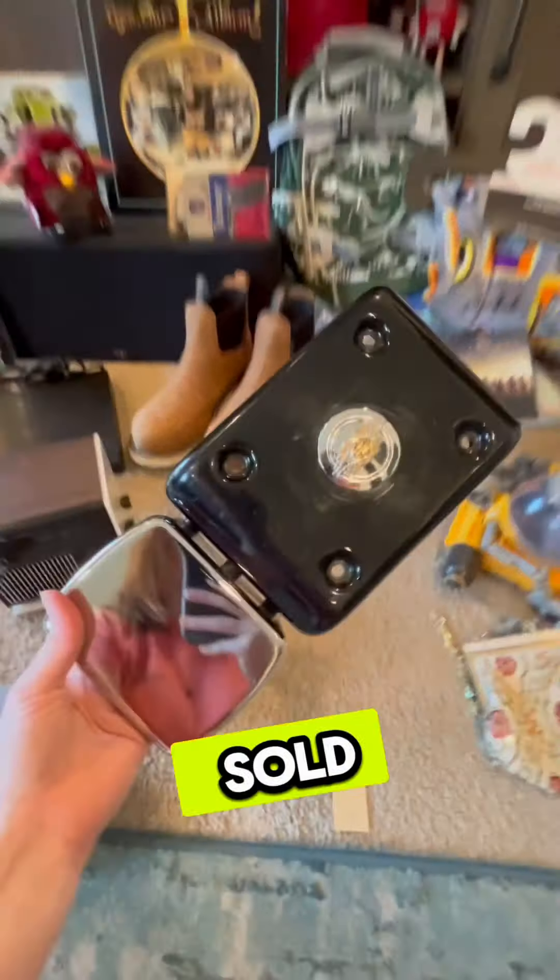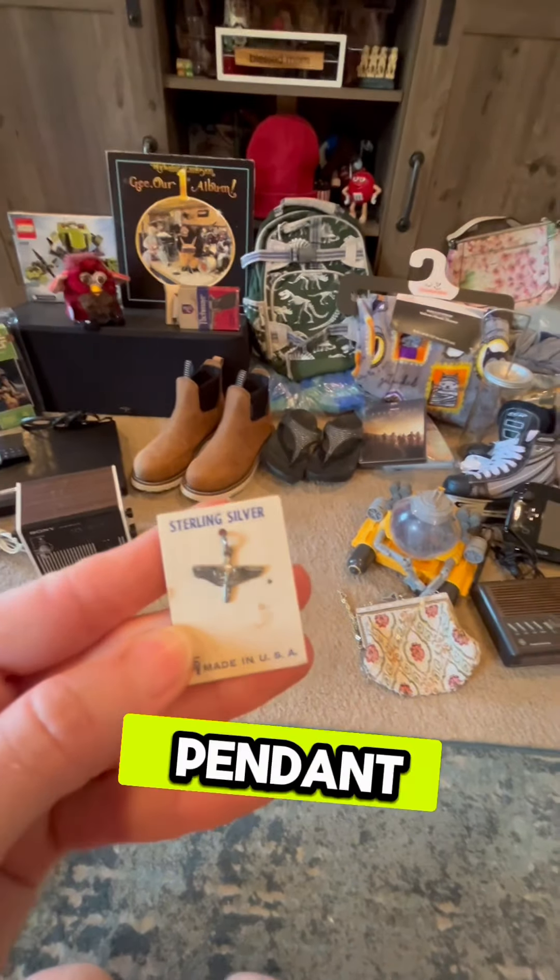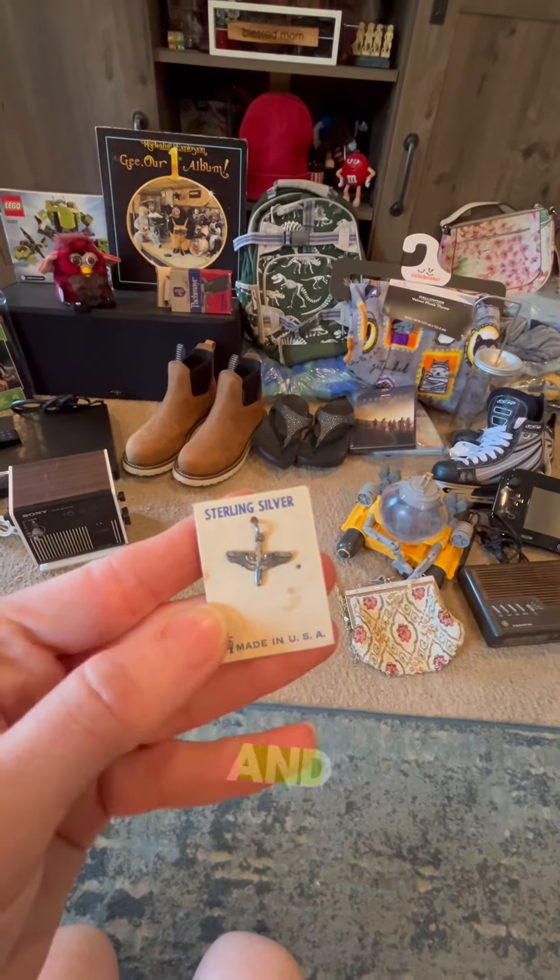This Harley-Davidson chrome side cover sold for $50. This sterling silver pendant sold to somebody internationally and it sold for $25.